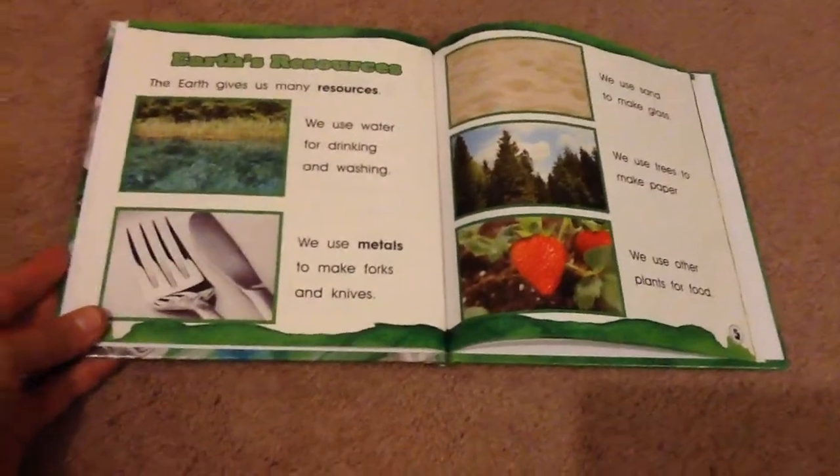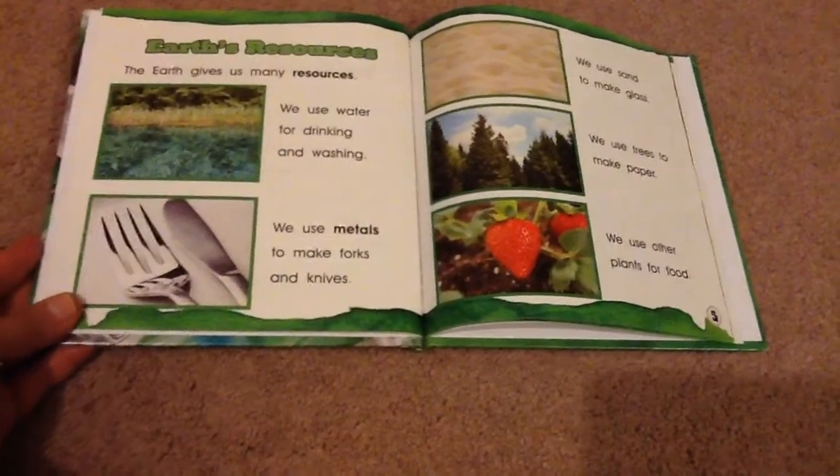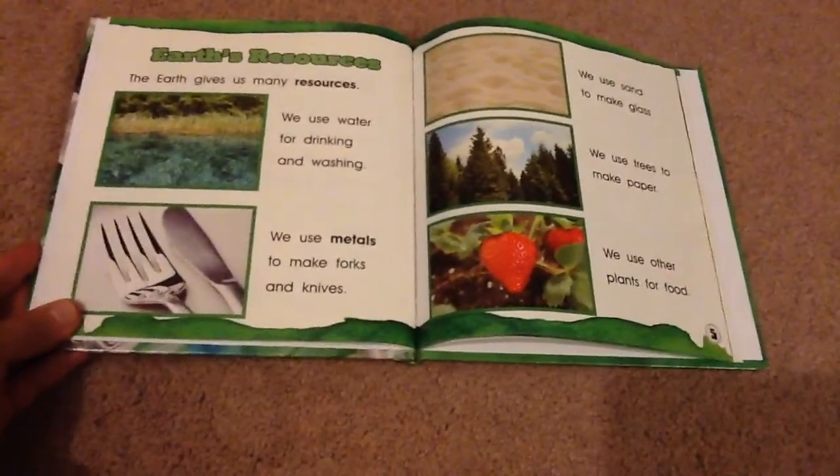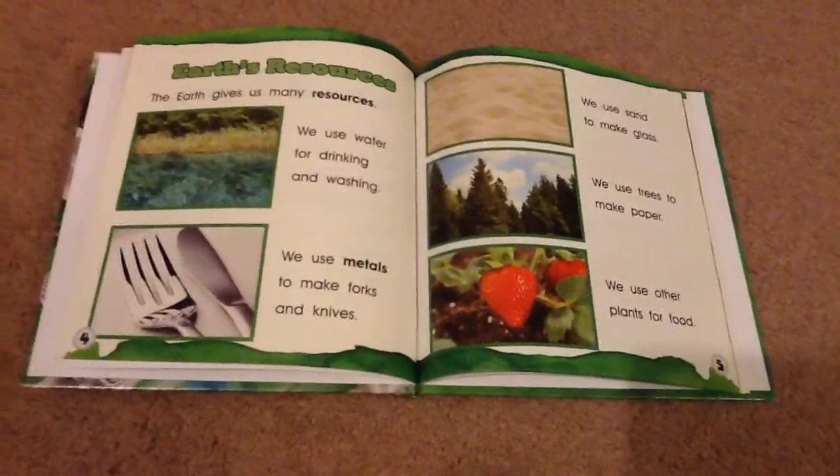The Earth gives us many resources. We use water for drinking and washing, we use metal to make forks and knives, we use sand to make glass, we use trees to make paper, we use other plants for food.